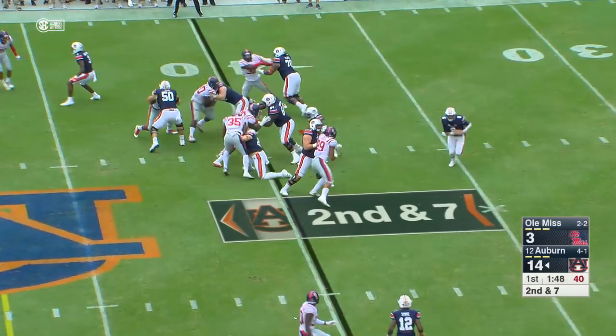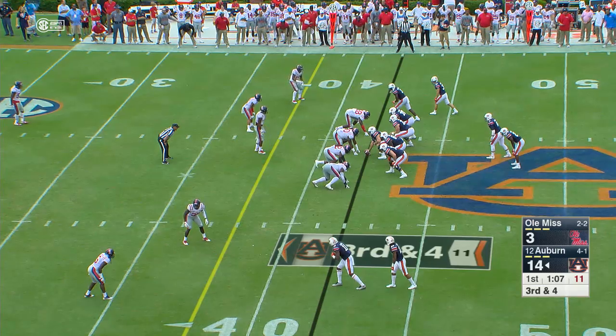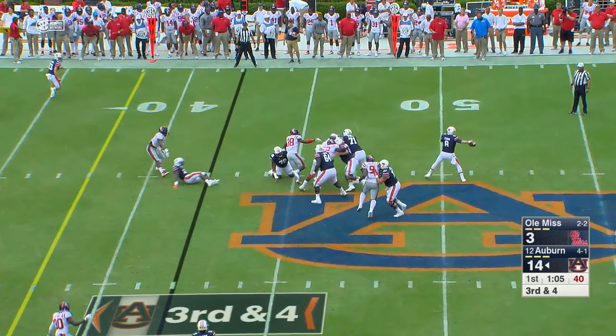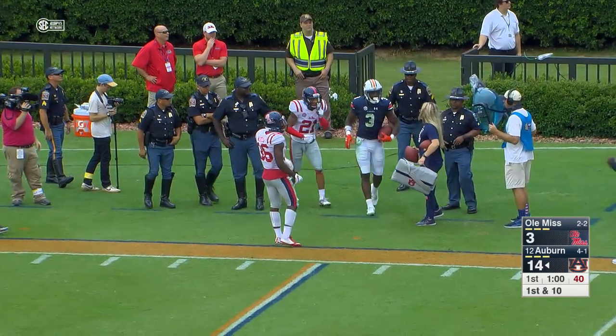Stidham turns, hands it off. Johnson breaks a tackle — he's over midfield. Stidham takes the snap, wants to throw, fires right side — Nate Craig Myers, and out of bounds inside the 25.